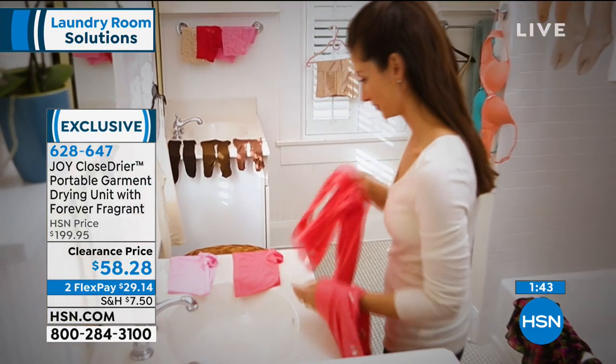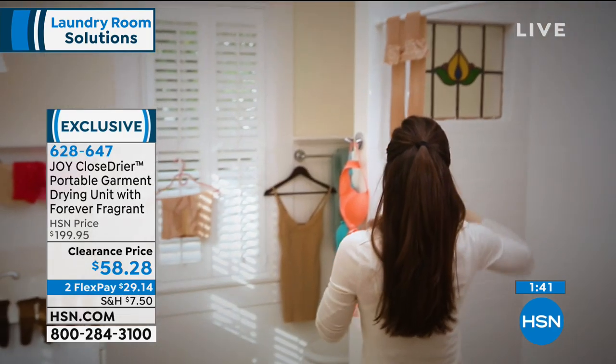This is going to become your new best friend in your laundry room. We're almost sold out of the black, so if you want black, you need to be ordering right now.